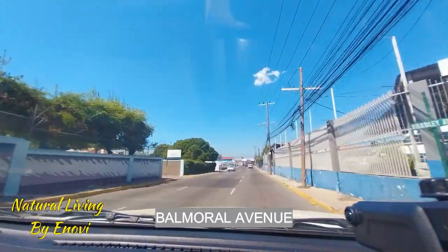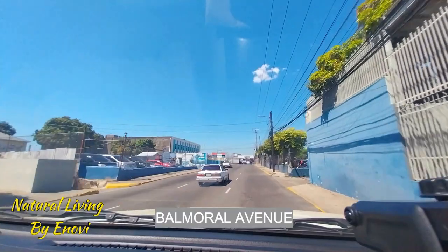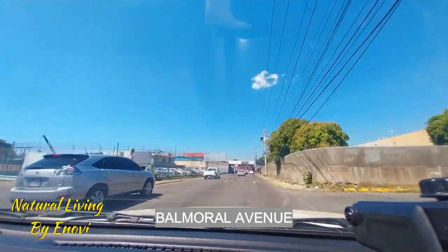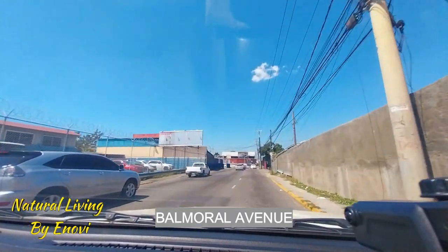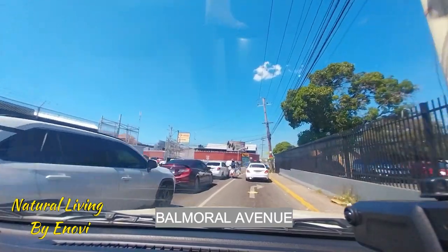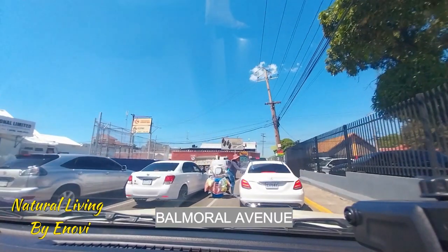We have car wash and all sorts of places on this road. This road meets up to Maxfield Avenue at the stoplight, and that is where Maxfield Avenue meets and goes on to Eastwood Park Road. You leave Maxfield Avenue and start Eastwood Park Road on this road. If you go straight ahead, that's like a little shortcut to go to Hockey Park Road.